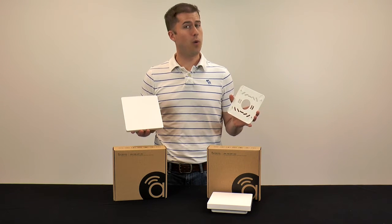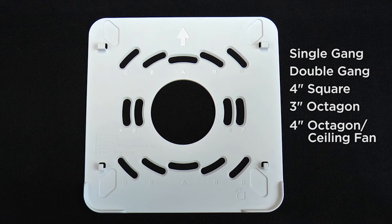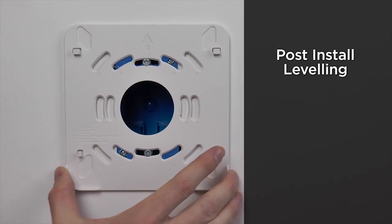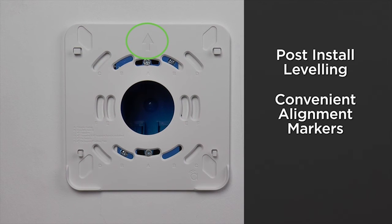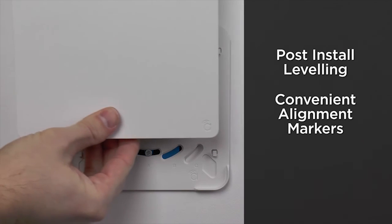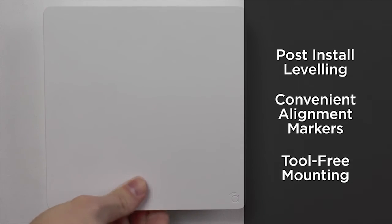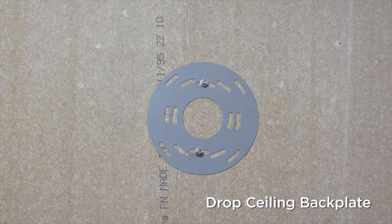And whether it's a ceiling or a wall, installation is extremely easy. The square mounting plate provides multiple hole patterns to accommodate several different J-Box styles you use or may run across. The slots are even curved for fine adjustments to get it perfectly level, even when the box is not. And plenty of markings ensure perfect alignment for the access point with hooks to snap it in place. For drop ceiling installations, a backplate is included for added rigidity to the tile.